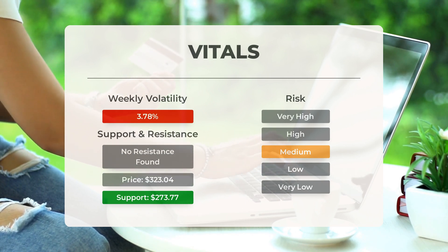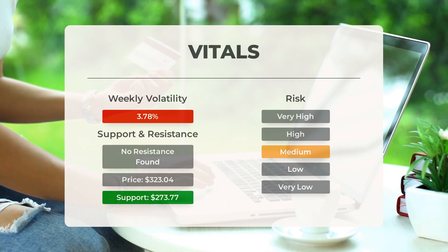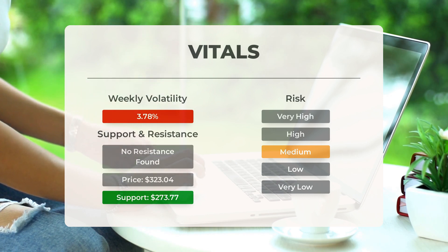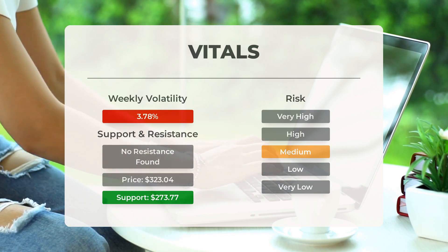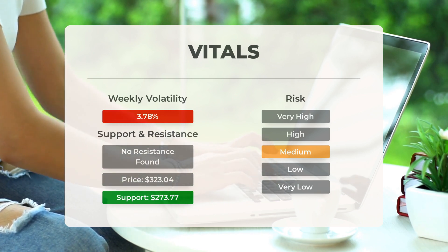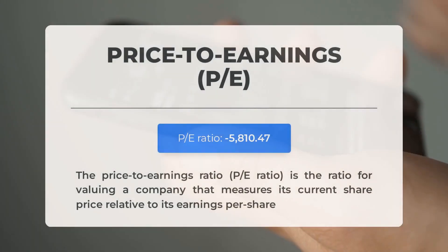Moving on to the risk factor, this stock is considered to have medium risk, with average movements during the day and good trading volume. On the last trading day, the stock had a price range of $9.90 between its high and low, equivalent to 3.15 percent of its value. Over the past week, the stock has shown a daily average volatility of 3.78 percent.